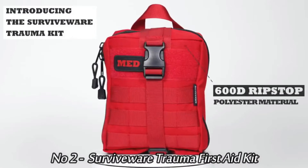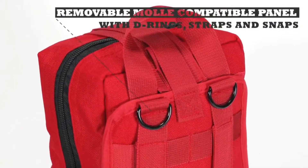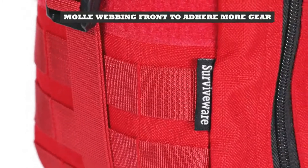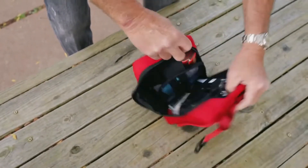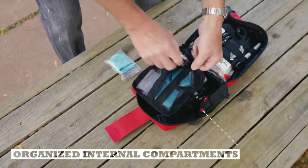Number 2: Survivewear Trauma First Aid Kit. Like all Survivewear Med Kits, this kit is designed with organization in mind. Be well prepared in advance for emergencies in outdoor adventures, hunting, camping, travel, disaster, and accidents. Survivewear's emergency trauma kit is ideal for police, military, combat lifesavers, first responders, outdoor enthusiasts, and more.